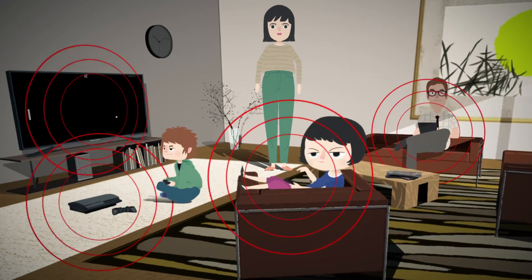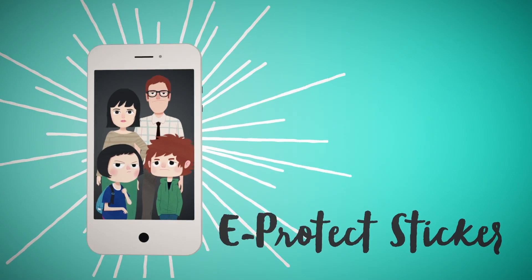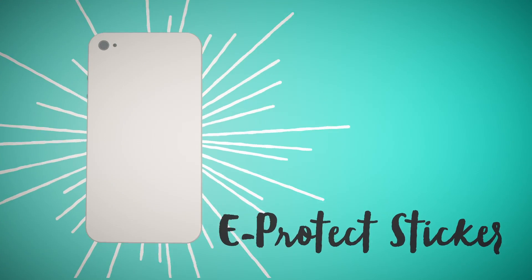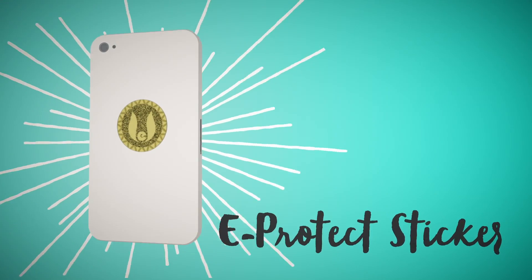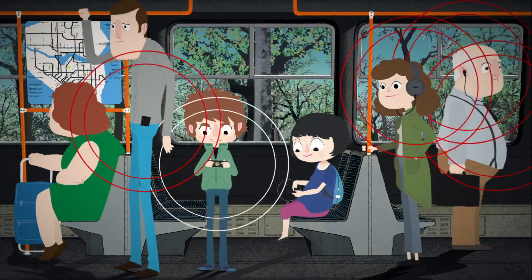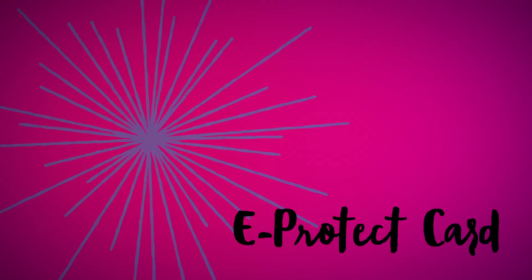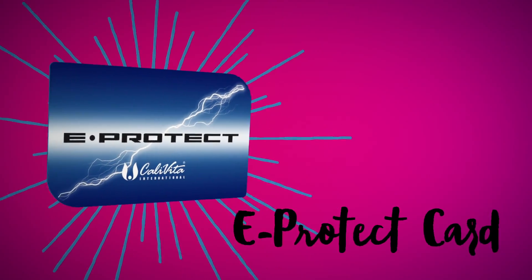Most importantly, EMF is present in our home. Use a smart solution against electro pollution with eProtect Family. The eProtect sticker is designed to provide protection against electromagnetic radiation. The sticker must be applied directly onto the electronic device — be it your phone, your laptop, microwave oven, or the dash of your car.